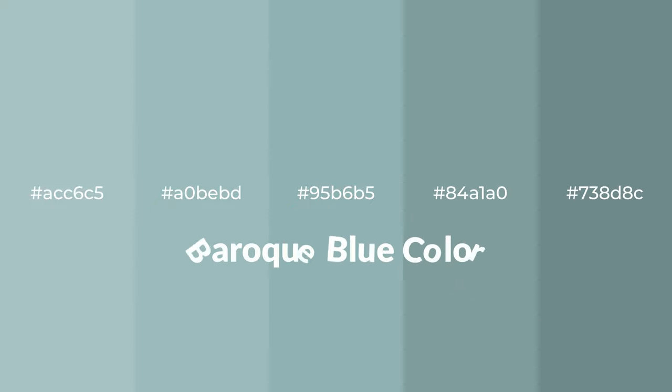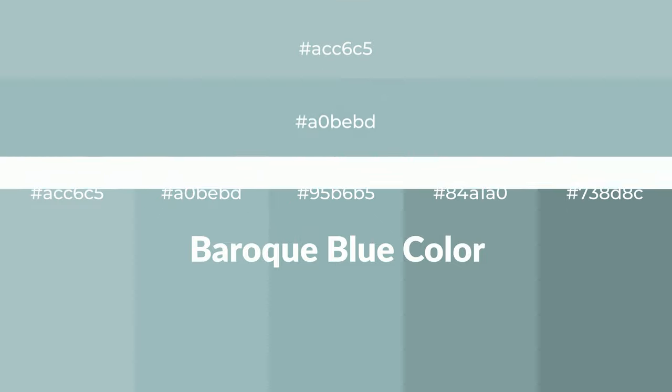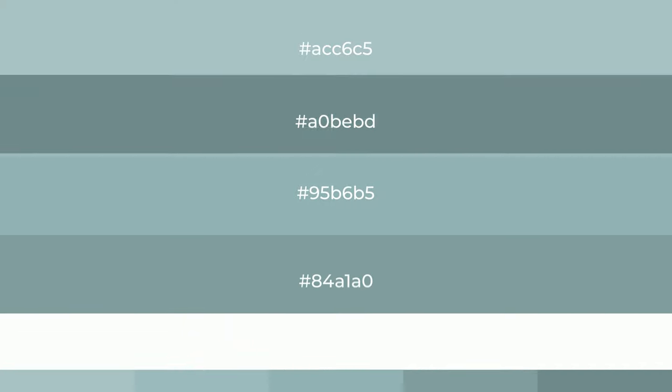Cool! Shades of Baroque blue color with blue hue. For your next project, to generate tints of a color, we add white to the color. And tints create light and exquisite emotions.